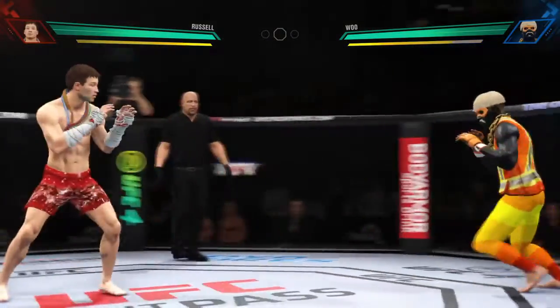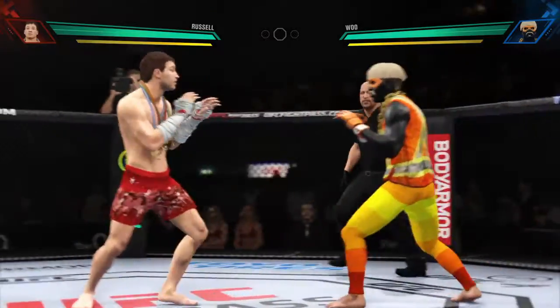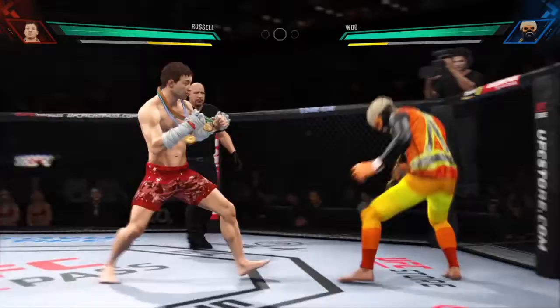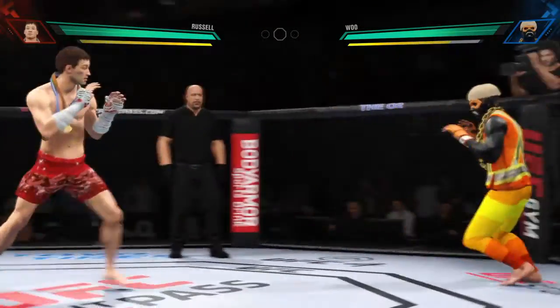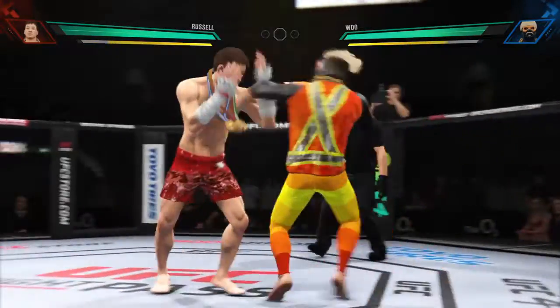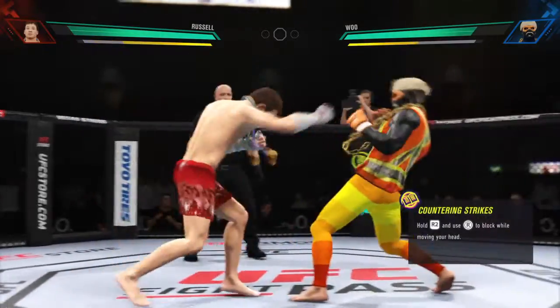Classic matchup of striker versus striker. These guys have both faced a lot of grapplers in the past. They love seeing an opponent that will not be trying to dive at their legs. They know when they get to the center of the octagon, the only steps back they will take is if they choose to move out of range to re-enter back into the striking realm. It's a very comforting thought for both of these competitors.